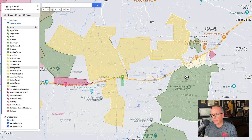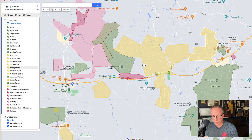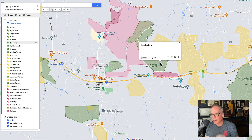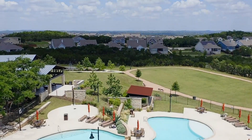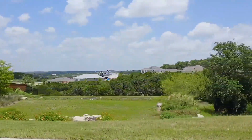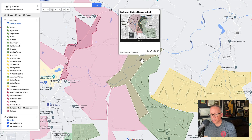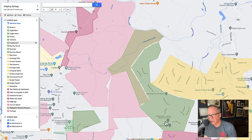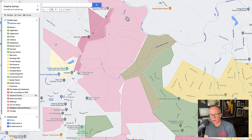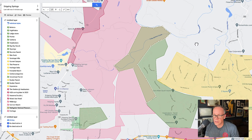Heritage Oaks is kind of across the street from Belterra — another great large-lot, acre-plus community. Now we're going to get into Headwaters. A lot of people looking at Dripping Springs are heading over to Headwaters and for good reason. You have great topography that will almost rival Saratoga Hills, great views on some of the lots, and the houses are more affordable than a lot of parts of Dripping. The cool thing is there's a Rathgeber National Resource Park being formed right here, with a big trail system from the neighborhood that will allow you to access the park.